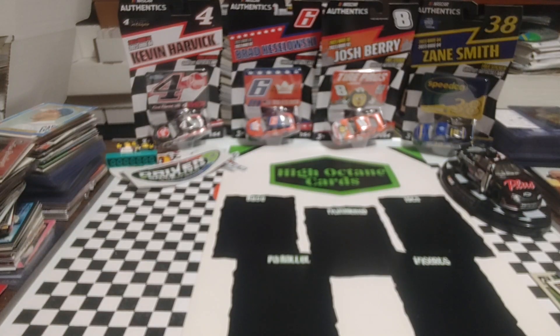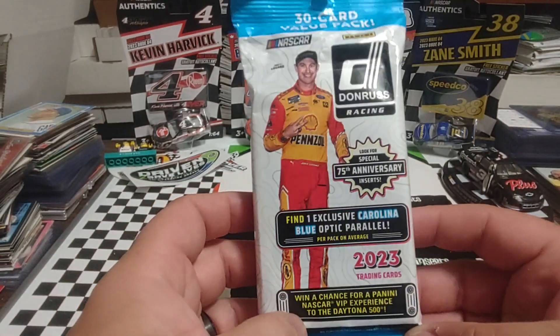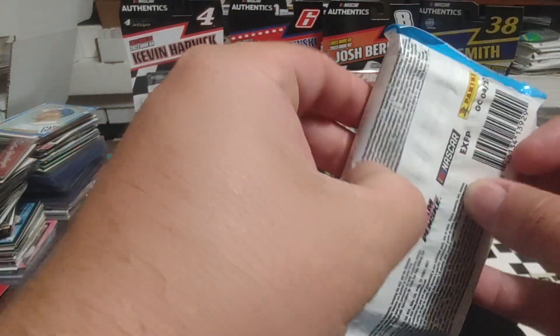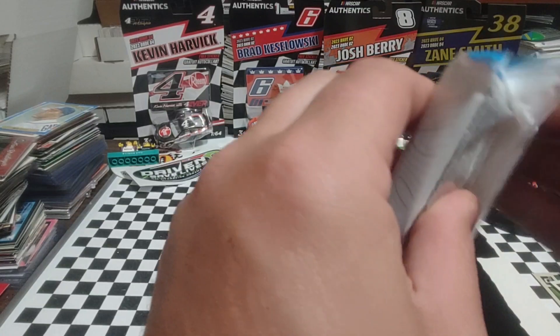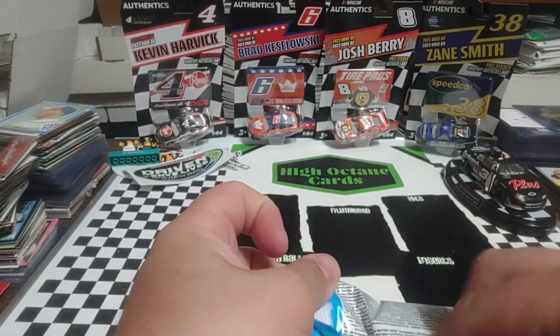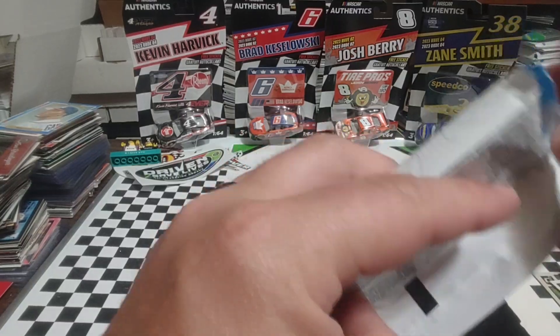Good morning, welcome back. As you've seen by the title, we're going to do a 2023 Panini Donruss Fat Pack. Picked these up last week at Target, along with the blaster box that we found. The blaster box really wasn't too bad that we ripped the other day.